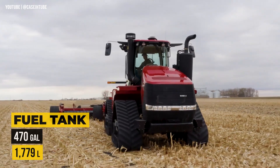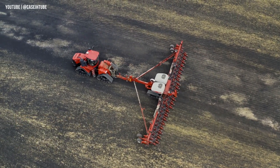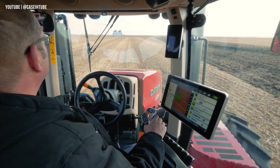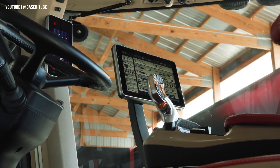With a massive FPT engine generating 682 horsepower, a 470-gallon fuel tank, and weighing 29 tons, this beast is a force to be reckoned with. Inside the cab, luxury meets functionality, with a leather ventilated seat, advanced display, and multifunction handle.